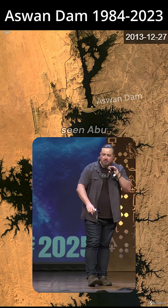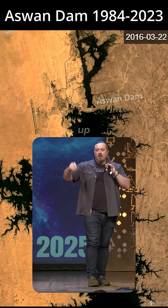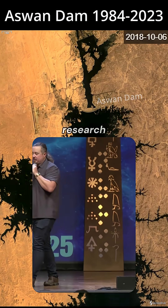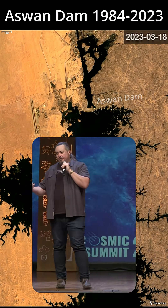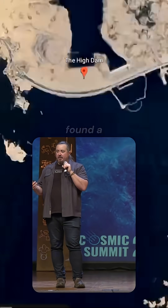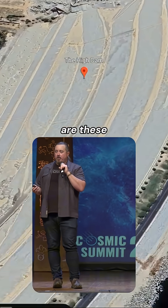Lake Nasser — it's massive. If you've seen Abu Simbel, they had to move Abu Simbel up. This also connects to the vase research, because this flooded Toshka and all of these sites in the north of Sudan and southern Egypt where they found a lot of these very old vases and burials. That's why all we've got to go on are these photos from the turn of the 20th century.